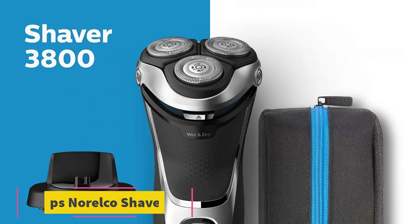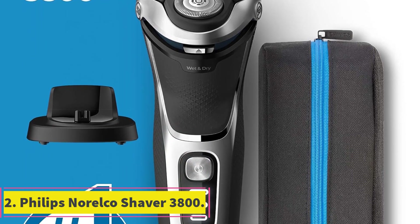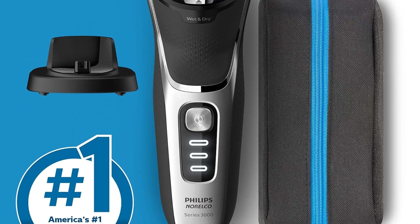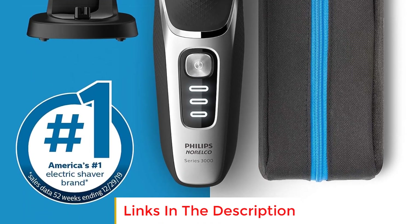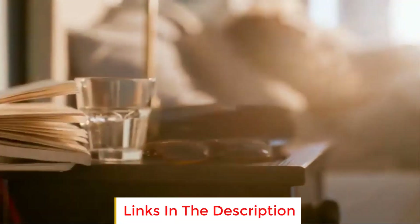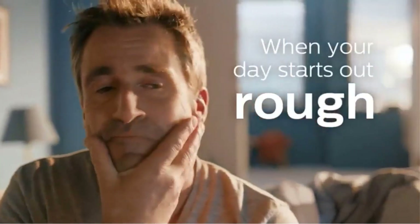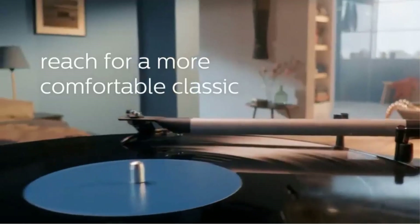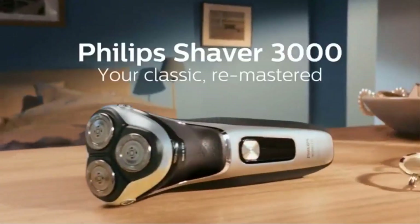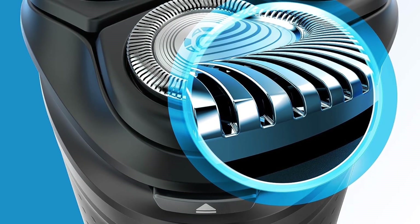Number two: Philips Norelco Shaver 3800. The Philips Norelco Shaver 3800 is a versatile electric shaver designed to provide a comfortable and effective shaving experience for men. It incorporates several features that cater to different shaving preferences and needs. One of its standout features is the five-directional pivot, flex, and floating movements of the shaver head. This technology allows the shaver to follow the contours of your face with precision, ensuring smooth and even contact with your skin.